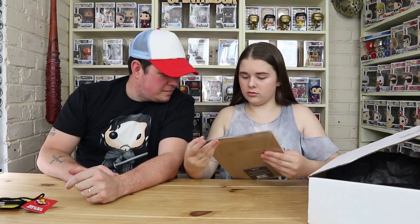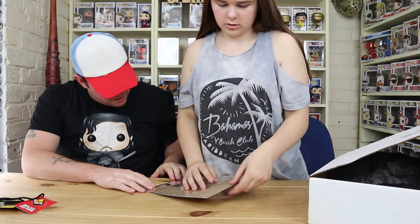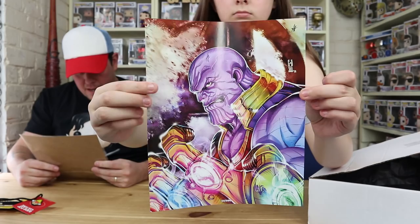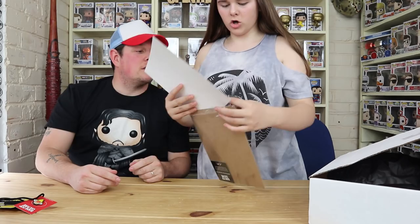They've probably seen what the pop is — we haven't yet. Oh, that's actually really cool! It's 54 of 500 — I wonder if we got a one-up card. So yeah, that is Thanos, and it says signed by the artist. The art print from the fan art collection titled 'Endgame' has been hand signed by artist Anthony Goodsell from the BAM Pop Culture Box, guaranteed to be authentic. I like that — bagged and boarded!